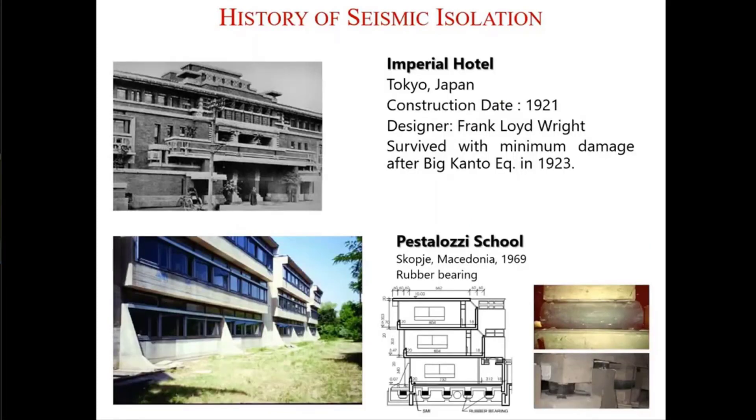The first application of seismic isolation with real seismic isolators — rubber isolators, not lead rubber isolators — was in Japan, in Tokyo, in 1921: the Imperial Hotel. It survived the big Kanto earthquake in 1923, which is the information you can find in the literature. It survived with minimum damage, while the other buildings around sustained high damage.